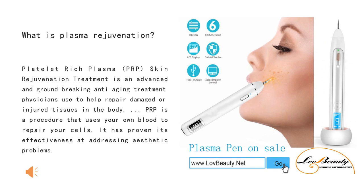What is plasma rejuvenation? Platelet-rich plasma, or PRP, skin rejuvenation treatment is an advanced and groundbreaking anti-aging treatment physicians use to help repair damaged or injured tissues in the body. PRP is a procedure that uses your own blood to repair yourself, and it has proven its effectiveness at addressing aesthetic problems.